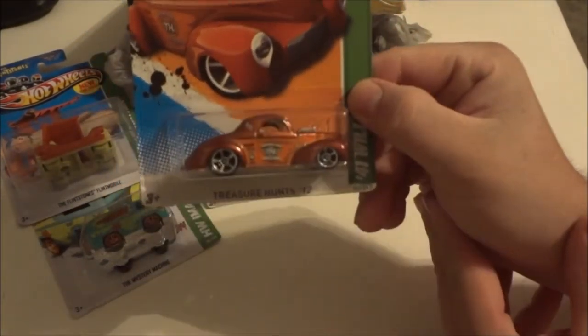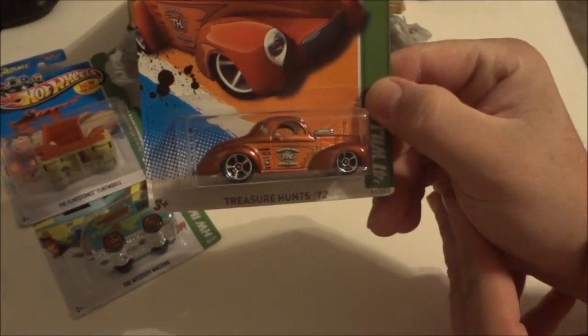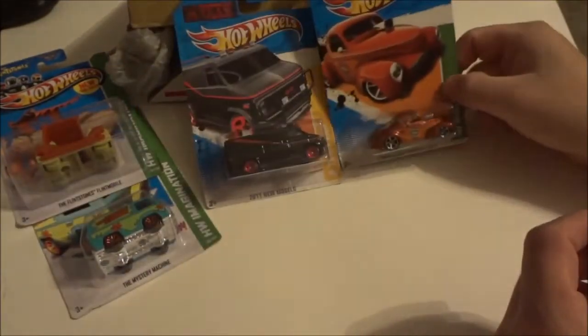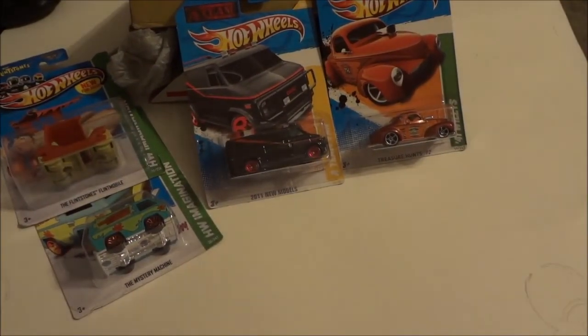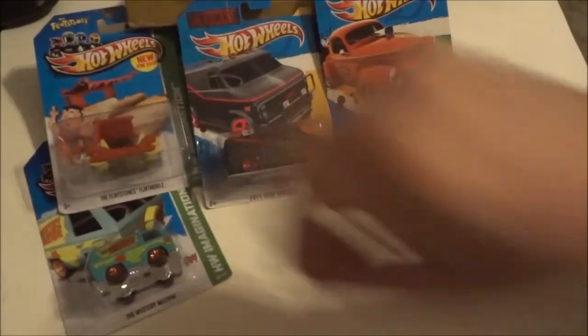Bring that in — see if my camera will zoom in for you, take a little peek. But that is an awesome package. I can't say thank you enough, and I hope you like the package I sent. Thanks, man.